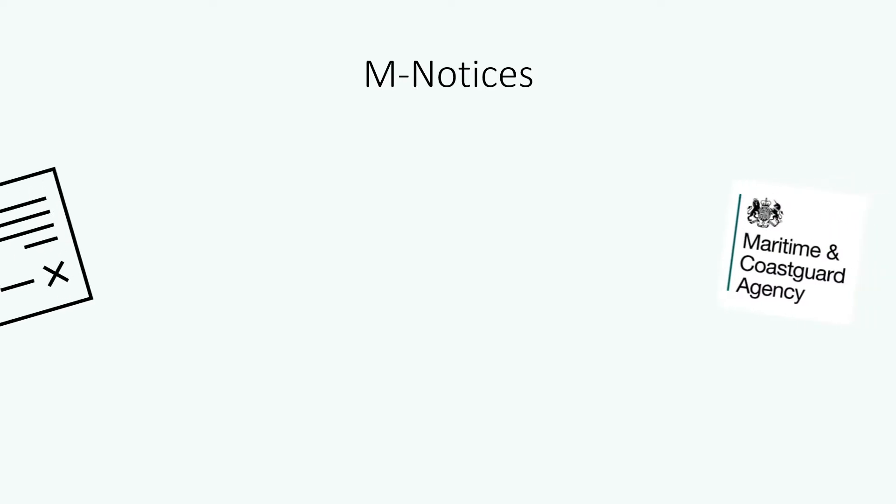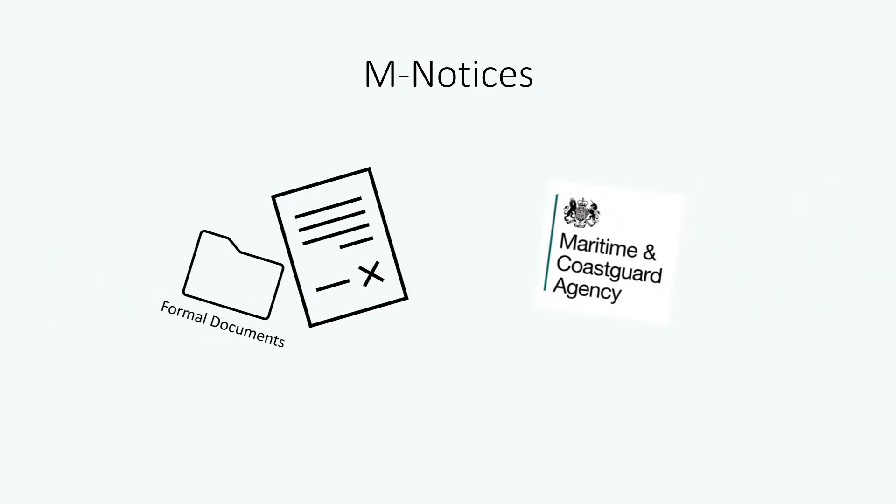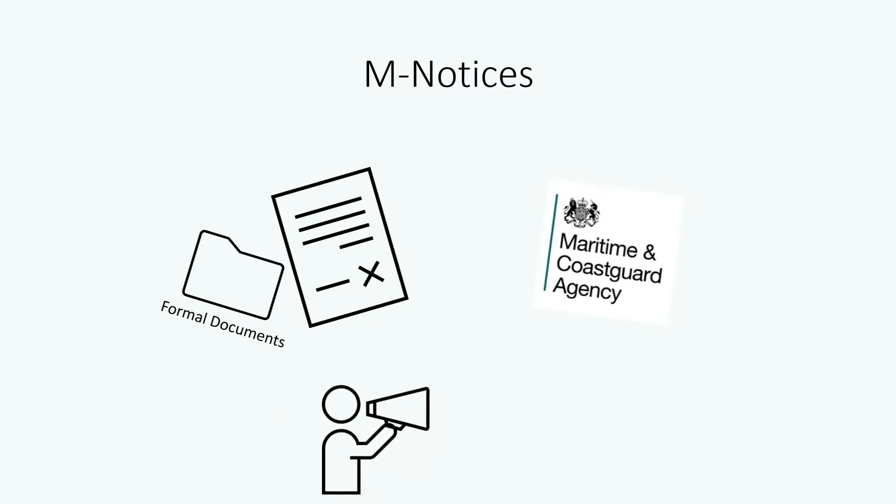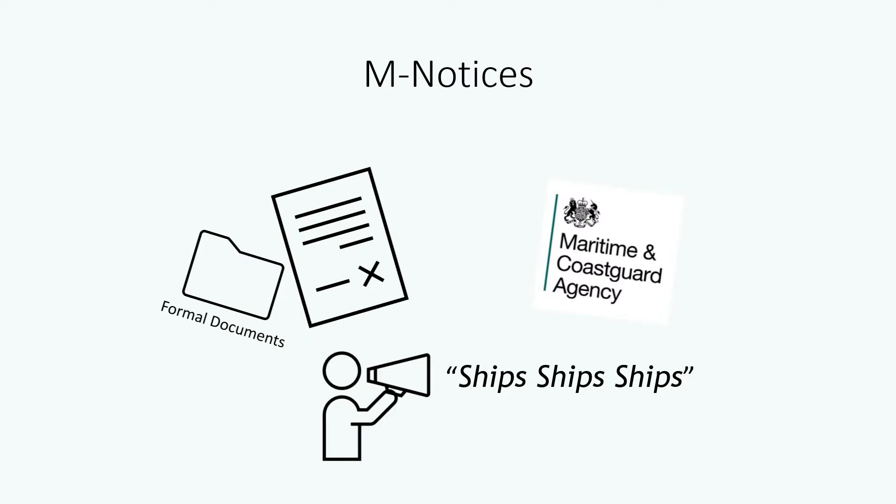M-Notices are formal documents published by the UK's Maritime and Coastguard Agency, the MCA. They are stored and available to access on the UK Government's website — check out the description below for a link. They are the means with which the MCA communicate relevant information, such as changes to the rules and regulations of the Maritime Community.